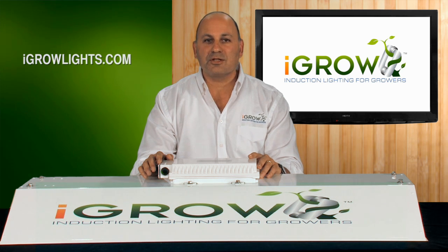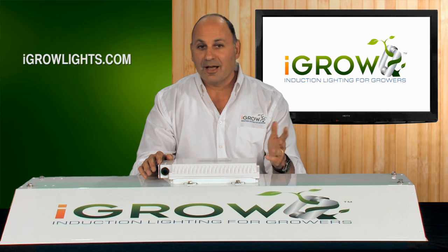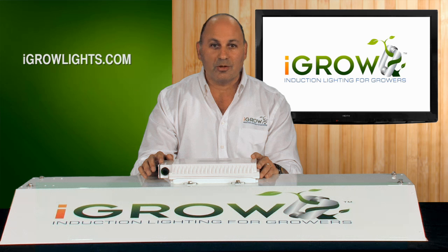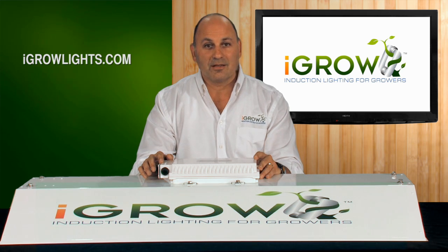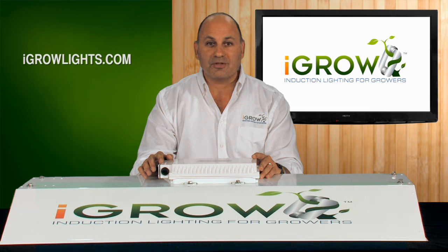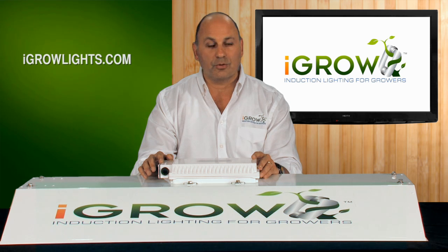Let me tell you about our story. About three years ago, we were introduced to induction technology almost by accident. We had never heard of it. And incredibly, not one agricultural scientist, commercial grower, or expert we talked to about induction had ever heard of it or had ever even seen a light. So don't feel bad if you're in this club — it's actually one of the most exciting things about the technology. We get the opportunity to be the first ones to bring it to the world.